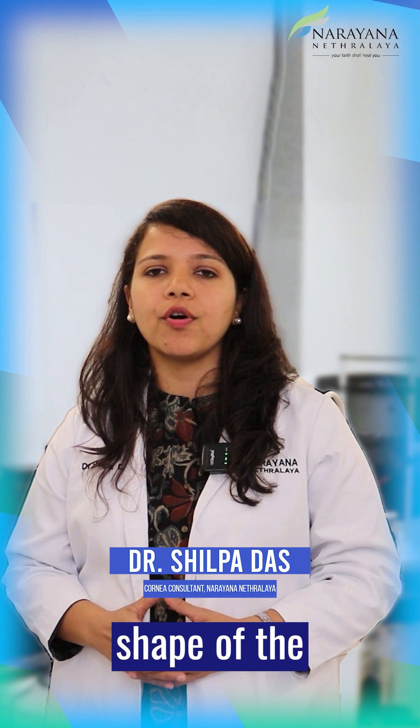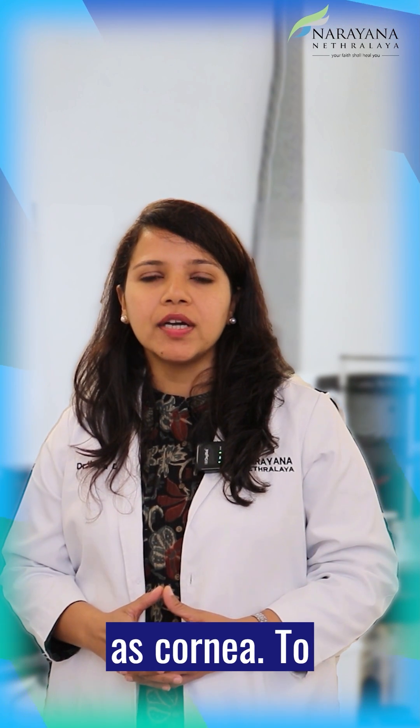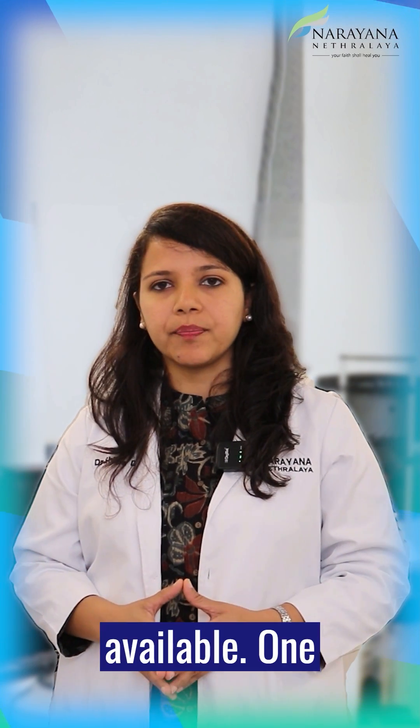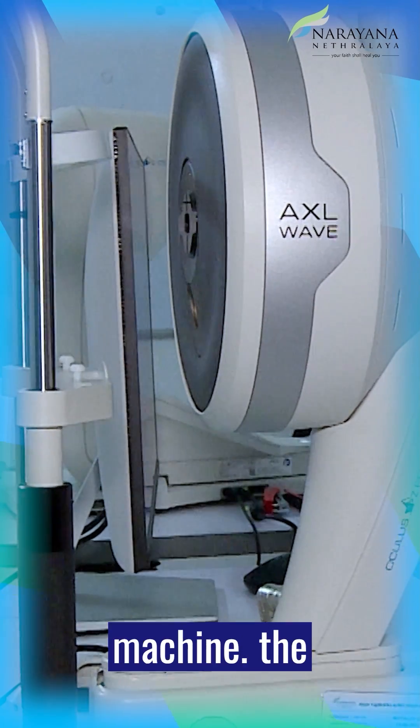Hello everyone. Corneal topography is a method to analyze the shape of the anterior structure of the eye known as the cornea. To do topography of the cornea, different machines are available. One of the most useful tools is the Pentacam machine.